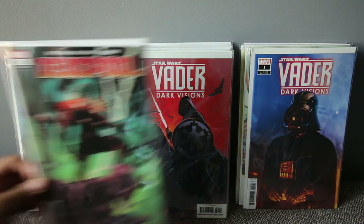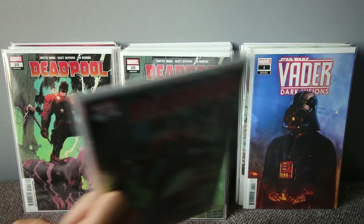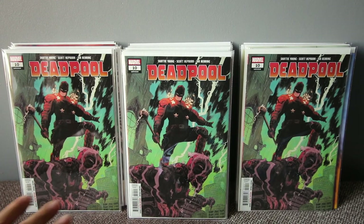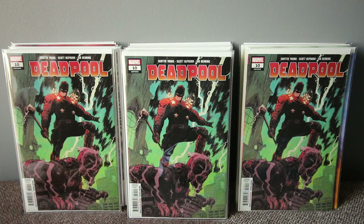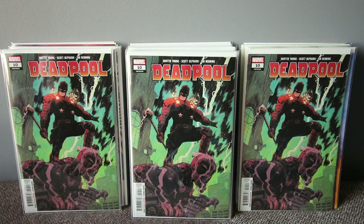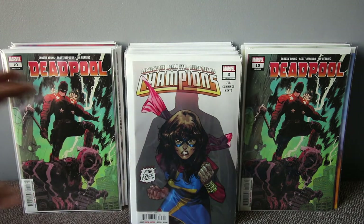Deadpool number 10 — this is the first full appearance of Goodnight. Basically, Deadpool killed this guy's family — his parents — similar in style to how Bruce Wayne lost his parents. Someone put a hit on the parents, and Deadpool carried it out. So it's a good first appearance — Deadpool number 10, first appearance of Goodnight. Highly suggest you check it out.